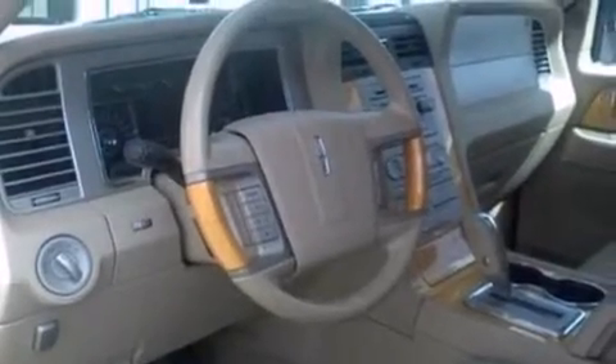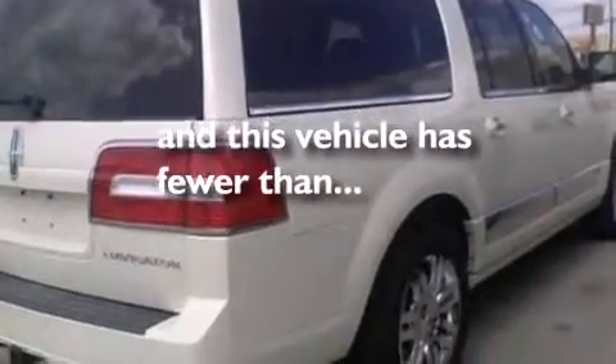Also included are an auto-dimming rearview mirror, front and rear reading lights, a power rear liftgate, and this vehicle has fewer than 48,000 miles on the odometer.